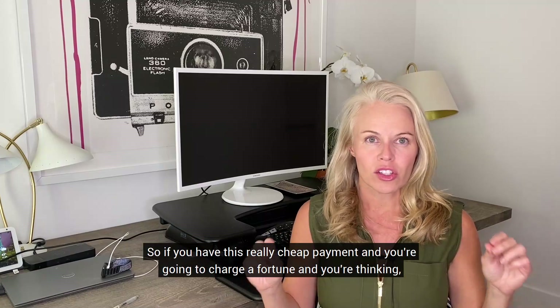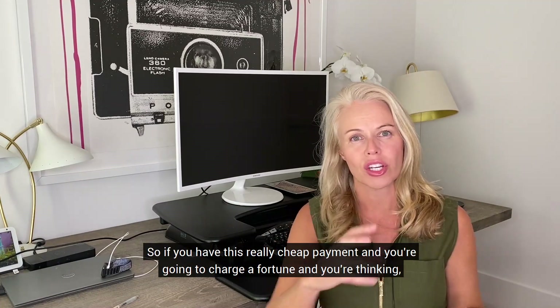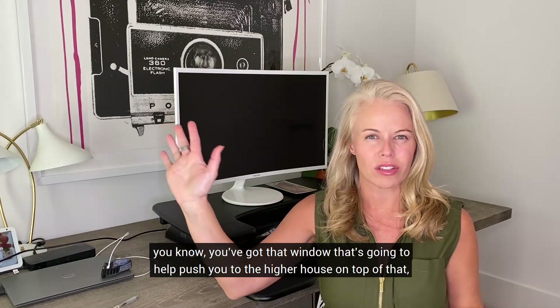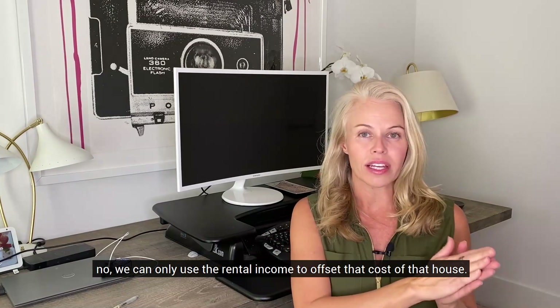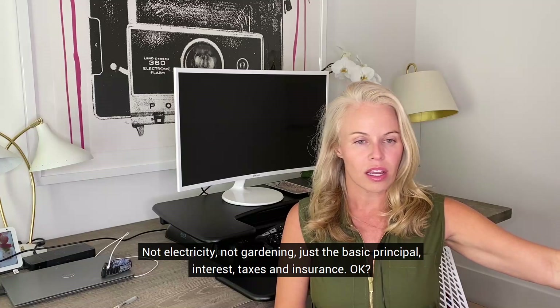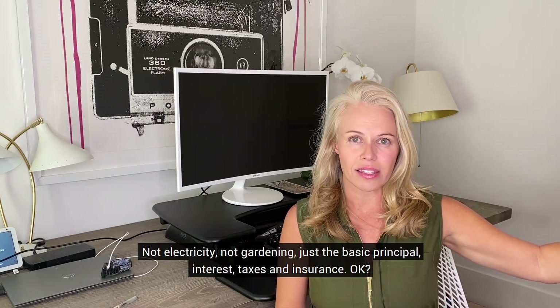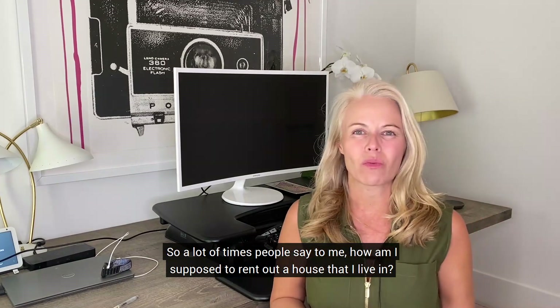If you have a really cheap payment and you're planning to charge a lot in rent, thinking that window of extra income will help push you toward a higher-priced house — no. We can only use the rental income to offset the cost of that house. Not electricity, not gardening — just the basic principal, interest, taxes, and insurance.